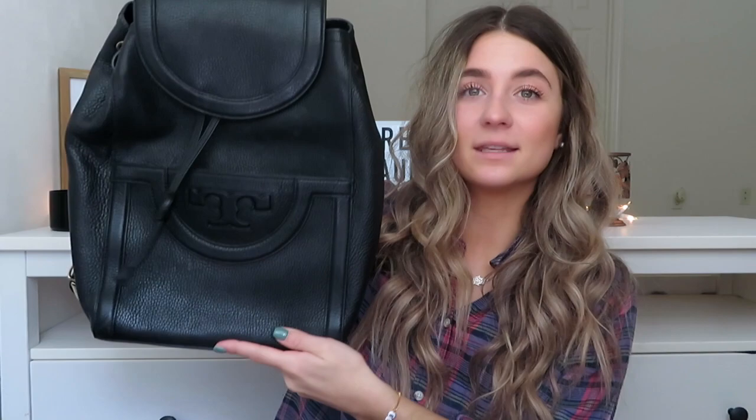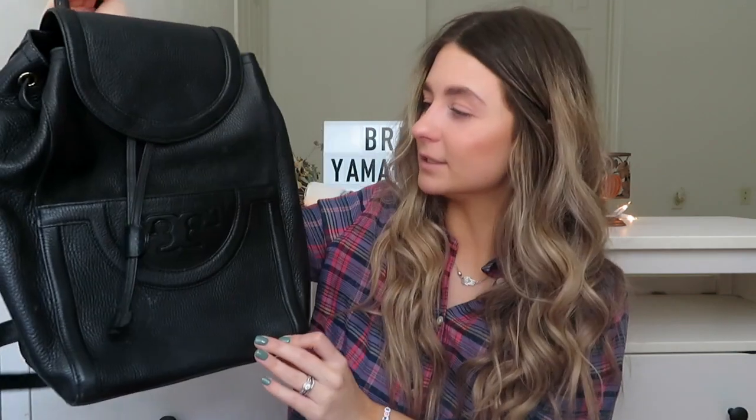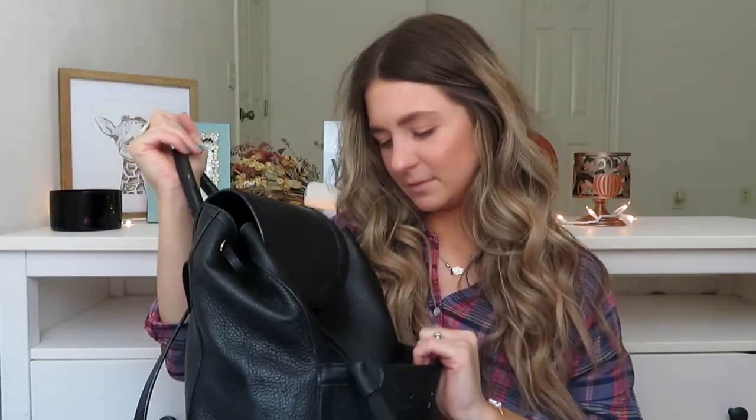My next bag is black and it's a backpack by Tory Burch. I love this one — it's great for fall and winter. It goes with all your darker colors because it is black, but honestly it goes with everything. You can wear it for spring and summer too, but I love it for fall and winter. It's a backpack, super easy to wear, and it's got some decent weight to it.